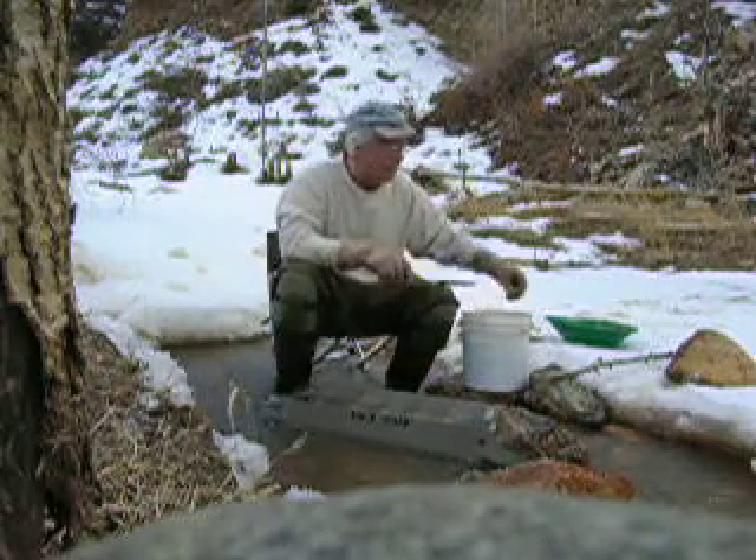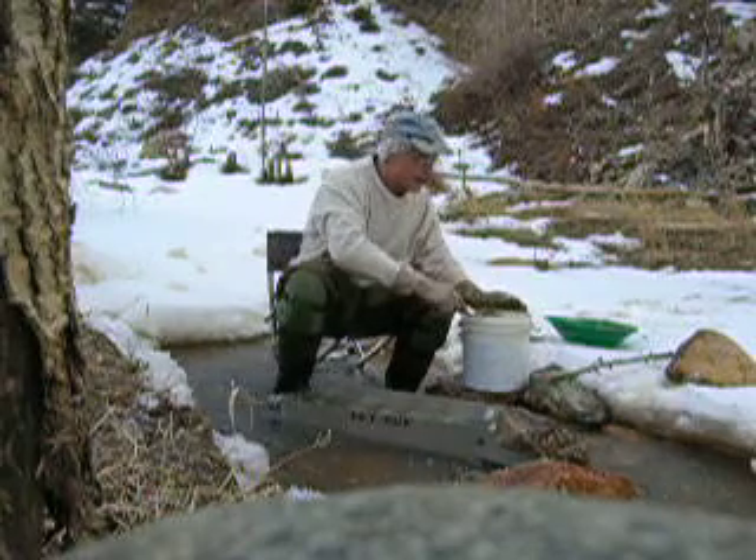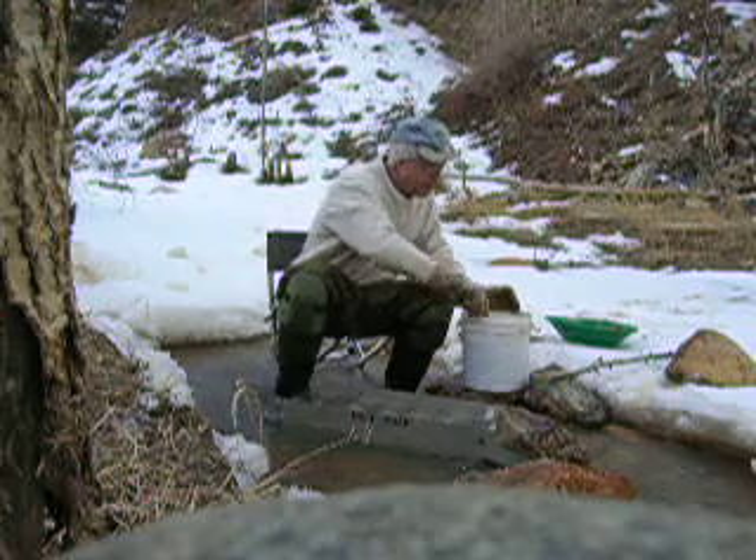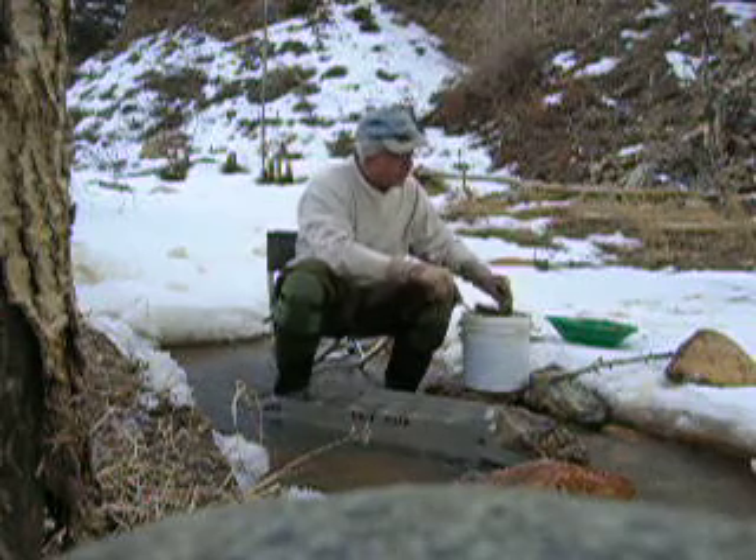I didn't bring a classifier, unfortunately — just had too many space limitations in my suitcase. But I've been able to work with my wolf strap sluice here.